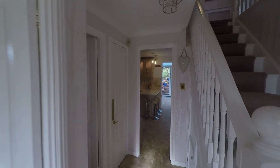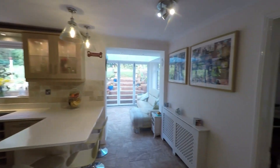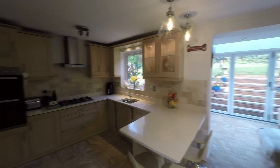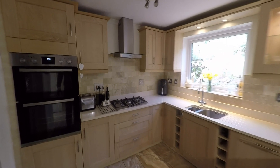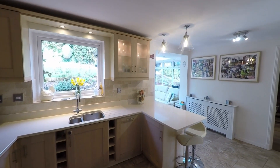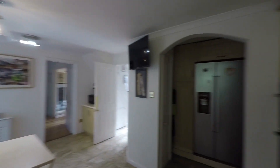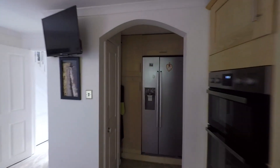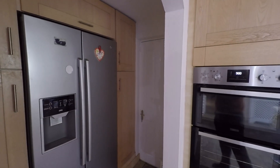Making our way into the heart of this beautiful family home, we have this fantastic open plan kitchen breakfast room with a generous amount of built-in storage and worktop space, plus several integrated appliances. We also have the addition of a utility room and internal access taking us into the double garage — a really good layout to this ground floor.